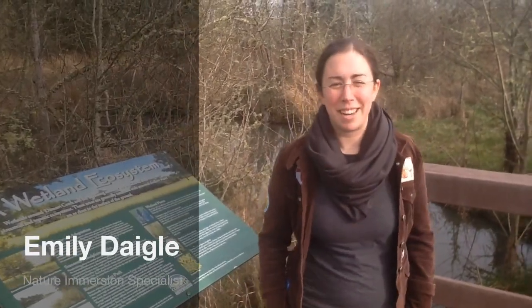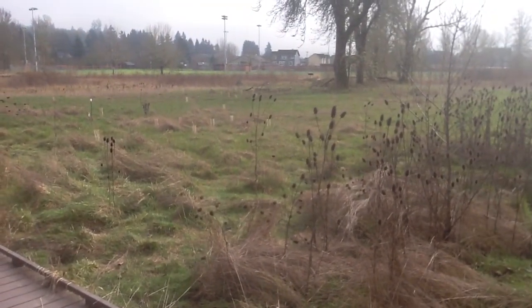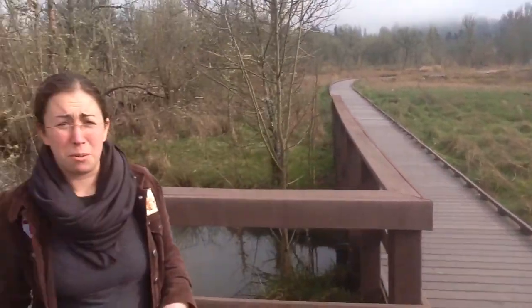Hi, I'm Nature Immersion Specialist Emily, and I want to welcome you to Denawe Creek at Sunset Park in Corvallis, Oregon. This area here used to be a baseball field, and in recent years they've been working to restore the wetlands that it used to be.